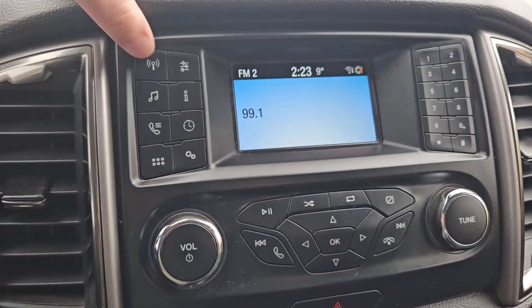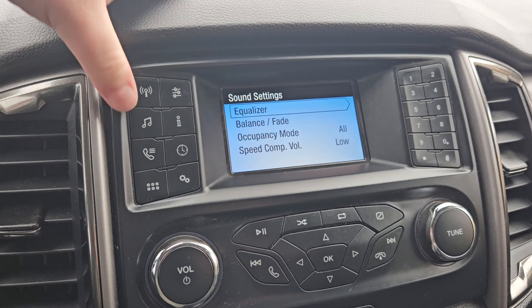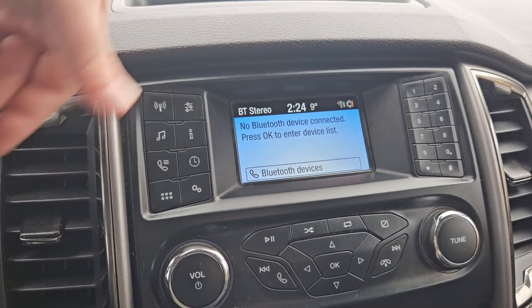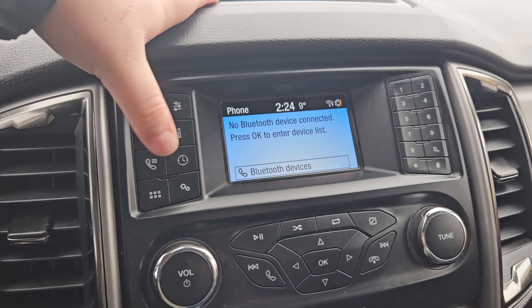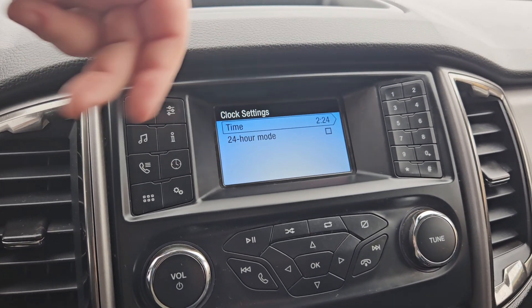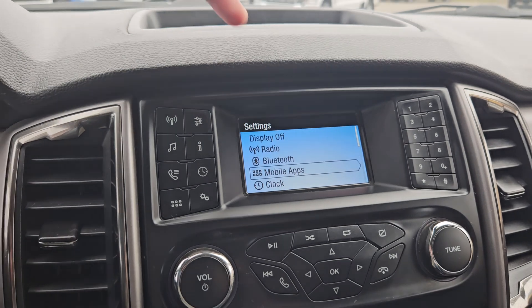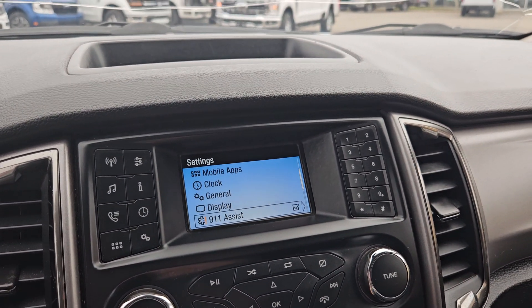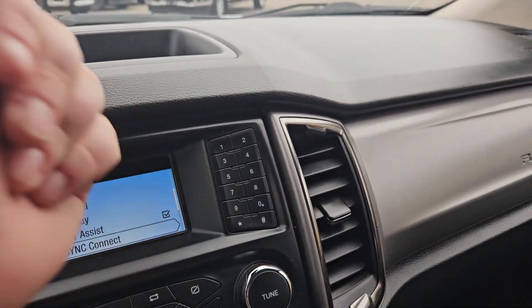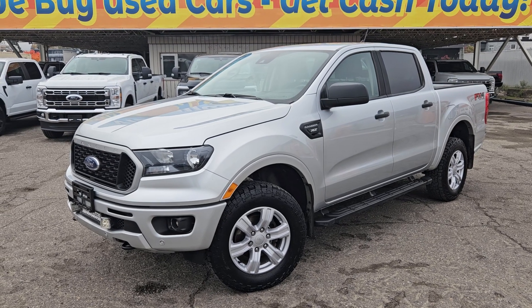We have our radio sources, equalizer, and all that fun stuff — music options such as Bluetooth, SiriusXM, radio, and phone. Settings include 24-hour clock mode, device settings, Bluetooth, mobile, and 911 assist. There's also a nice little keypad on the side.